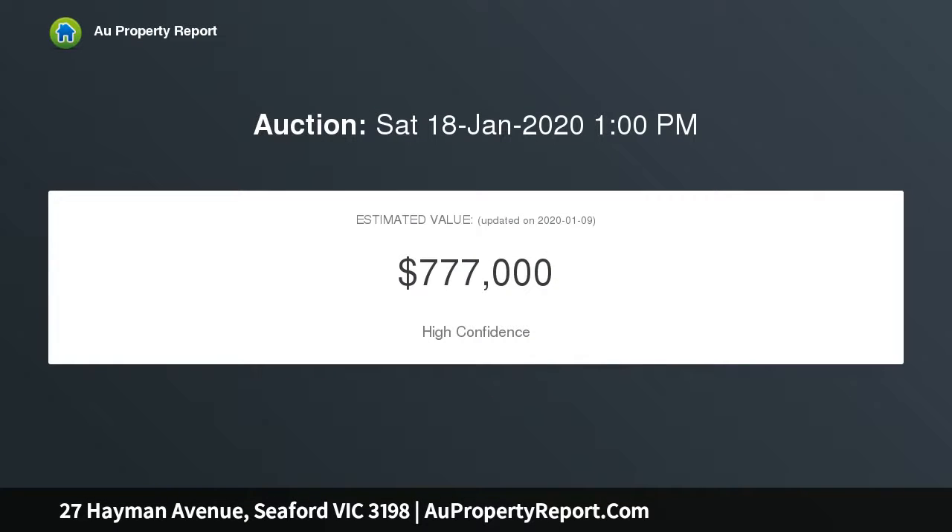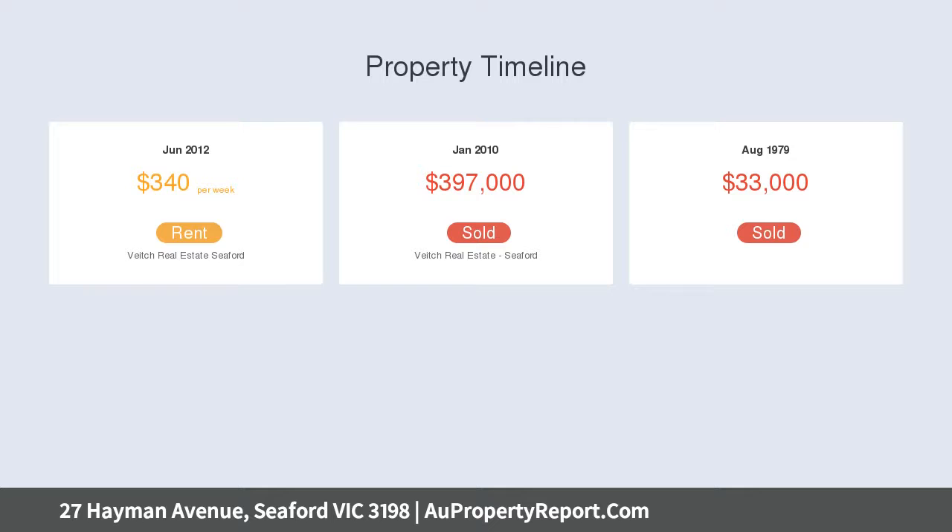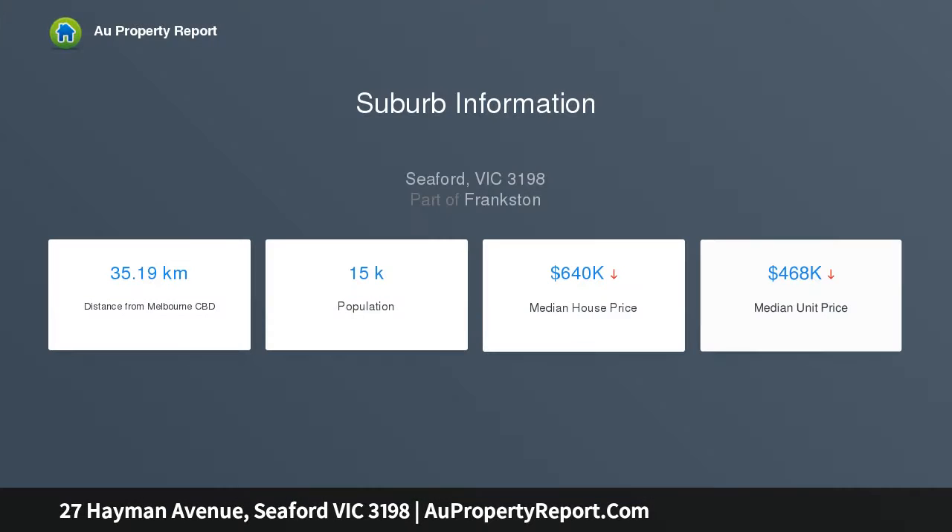It's all about a beachside lifestyle, and that's what living in Seaford is all about. A 1960s three-bedroom cream brick and tile home features hardwood timber floors in a quiet court location within walking distance to the beach. It is ripe for renovation.